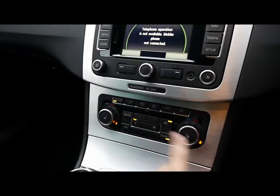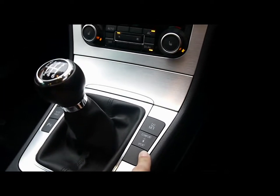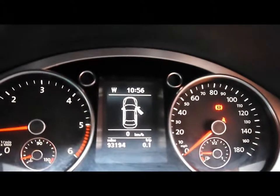Below here we have the heated seat switches and dual zone climate control. By the gear stick we have the adaptive chassis control settings, so you can adjust the suspension between comfort, normal and sport. On the dials we have the onboard computer which shows your distance to empty, average fuel consumption and average speed.